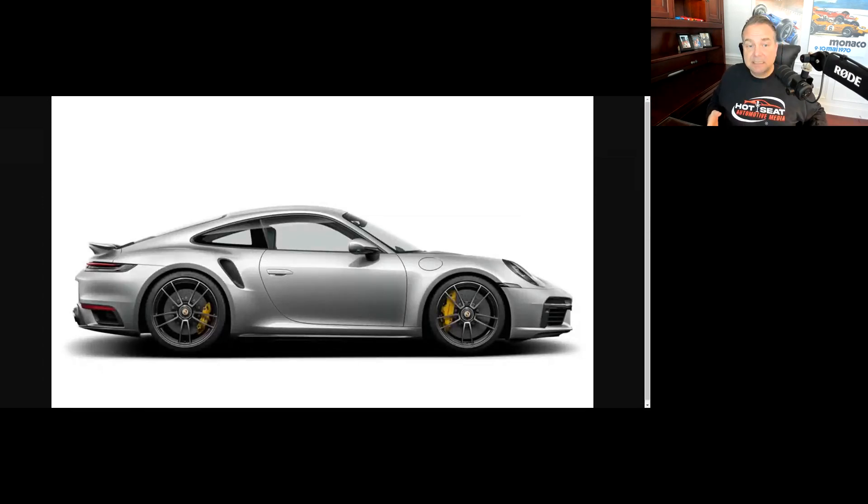Direct comparisons can be made on price point — it puts the Vantage in the same realm as a 911 Turbo, if not within reach of a 911 Turbo S. If the starting point for an Aston Martin Vantage is going to be $208k before options, the Porsche 911 Turbo S starting MSRP is slightly higher but not that far off when you're already talking about spending two to three hundred thousand dollars for a sports car. They're in the same bracket.